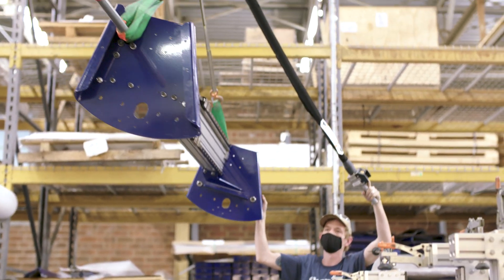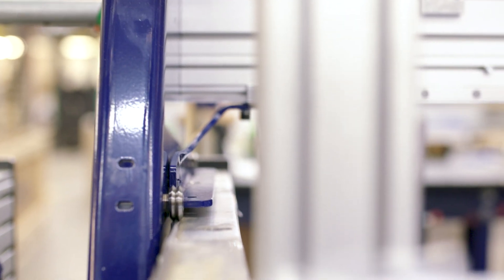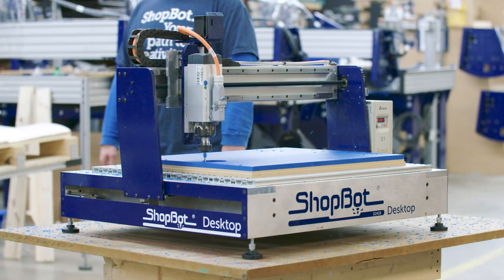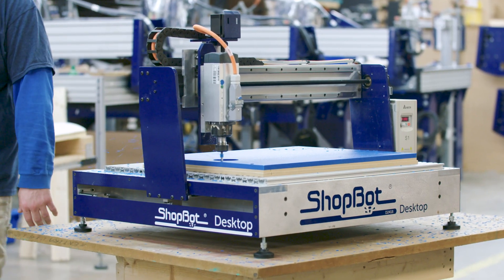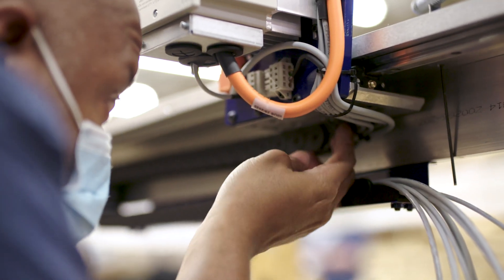In the past, CNC tools were strictly industrial tools used in large factory settings. ShopBot's innovations in CNC technology have made these powerful tools affordable for individuals, as well as small to mid-sized shops and manufacturers.